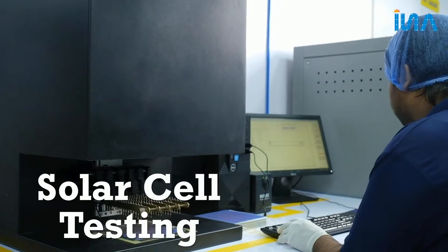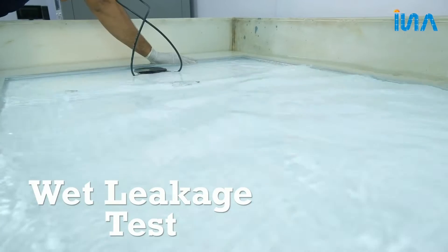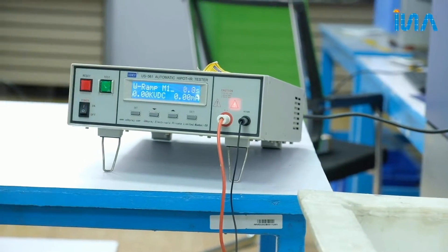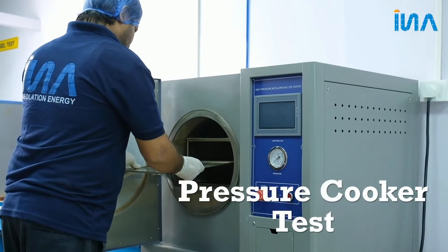Solar cell testing, weight leaker test, peel test, and pressure cooker test are carried out as part of rigorous quality control.